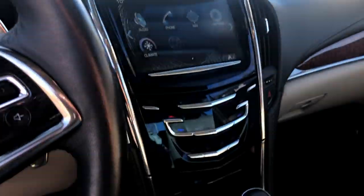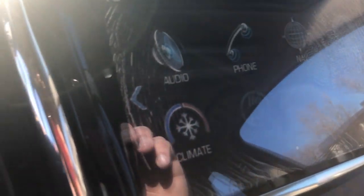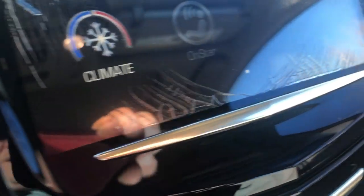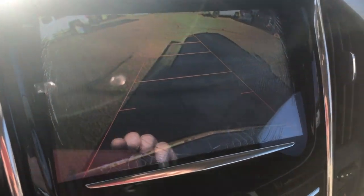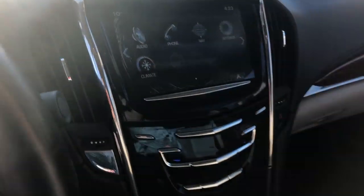The driver and passenger side — inside, the car is in beautiful shape. Just to get a better look at that screen — still all 100% functional.